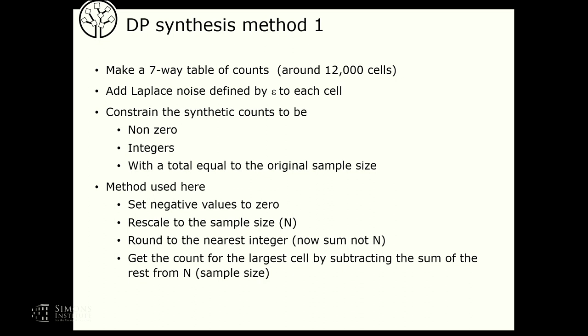The important thing about our SLS synthetic data is that we want it to look plausible so users' programs will work in the same way as on the real data. Rounding is non-trivial: after adding Laplace noise we get quite a lot of negative values. What I've done is set the negative values to zero, rescale up to the sample size, and round to the nearest integer. That doesn't sum to n, so a further adjustment is needed — I got the count for the largest cell and subtracted from some of the rest. I did try a discrete distribution, but that was even worse because I got too many zeros.